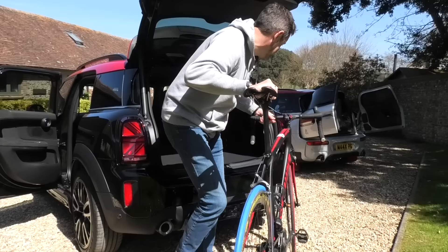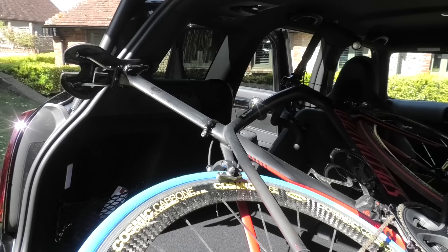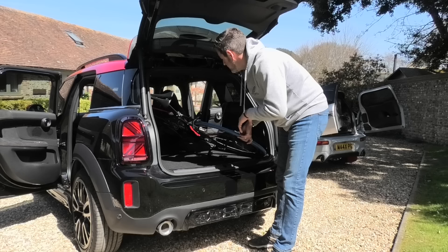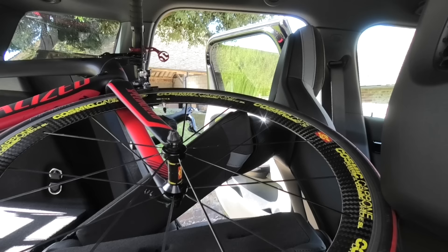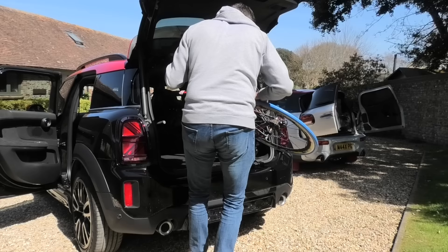With the bike in the Countryman boot — it's not quite long enough. If I took the front wheel off that would be okay, but the saddle is a little bit tall so it's not quite big enough for a bike of my size. That's fine because I put bikes either on the roof or for around £200 you can get a bike prep at the back to allow a towbar-mounted rack for normal bikes or e-bikes. So the Countryman isn't quite big enough for the bike — this doesn't bode well for the Clubman, but we'll give it a go anyway.